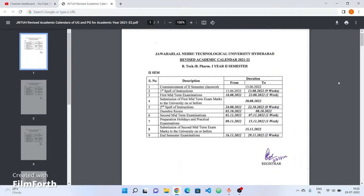We are going to have a screen. We are going to revise the calendar for the 1-2 semester.